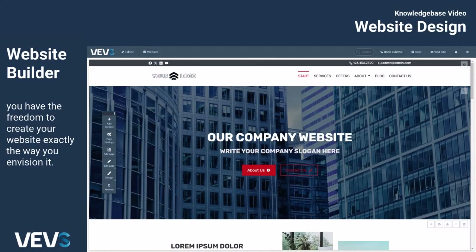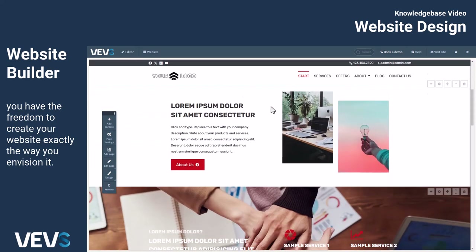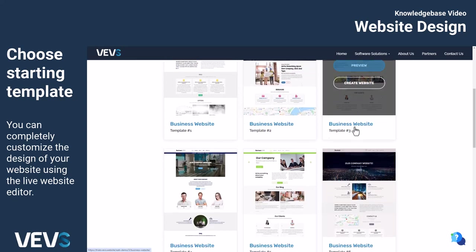Our platform is not just another template-based website builder. With Vevs, you have the freedom to create your website exactly the way you envision it. When you create an account with us, you can choose from several pre-designed templates.